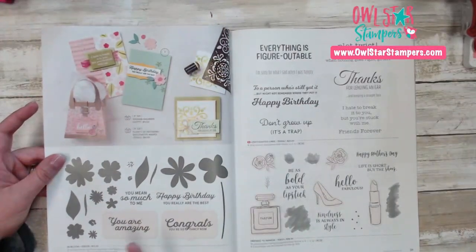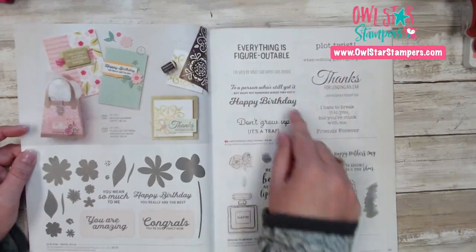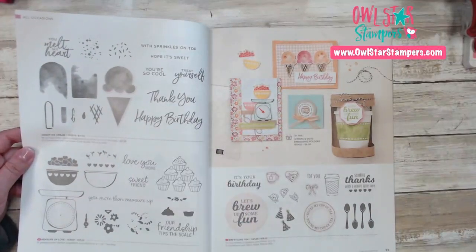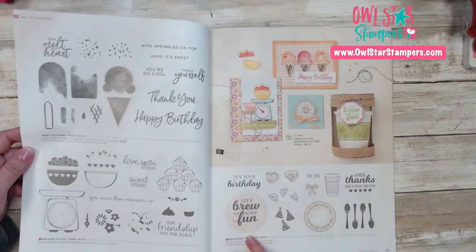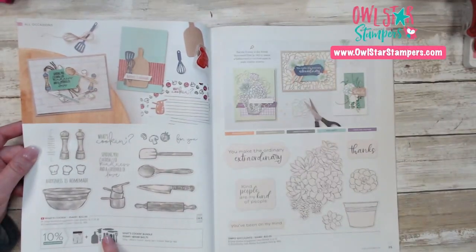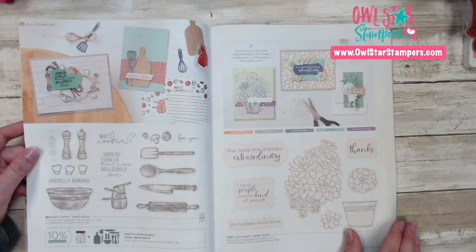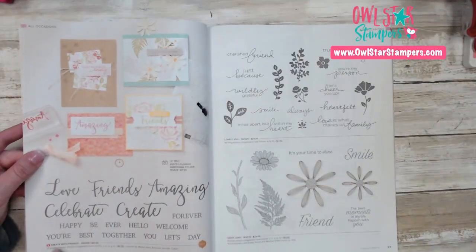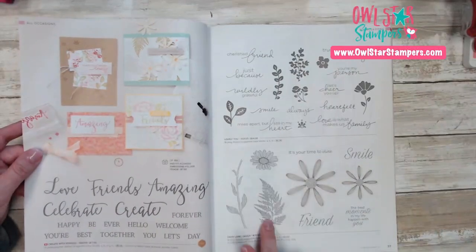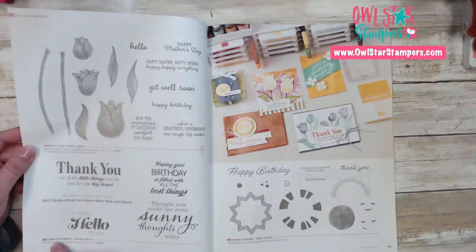We have the In Bloom stamp set with dies in the back, and then Dress to Impress and Light Hearted Lines — a new stamp set. We're still in All Occasions and we have these great stamp sets: the Ice Cream carried over, Measure of Love, and Brew Some Fun. On page 34 we have What's Cooking, with a whole set of cute little kitchen dies. Our Simply Succulent carried over, the dies are in the back. And on page 36 we have the stamp set called Create with Friends — I love this font. On page 37 we have two more that carried over: the Daisy Lane and the Lovely You.